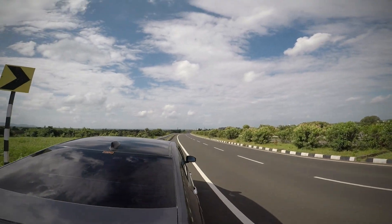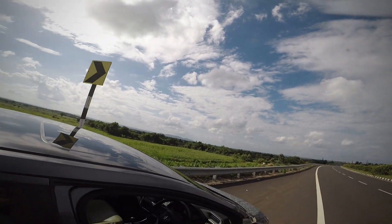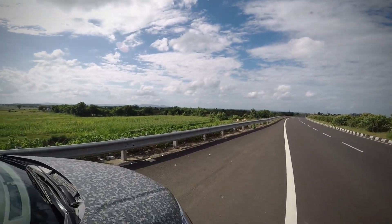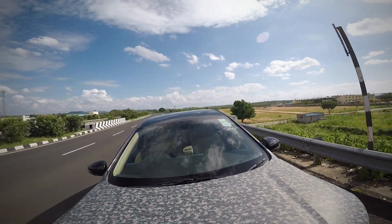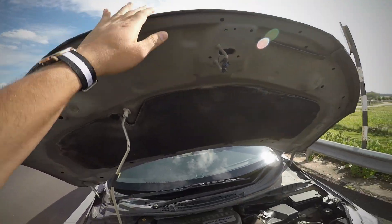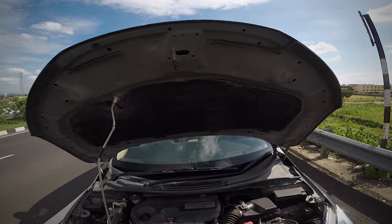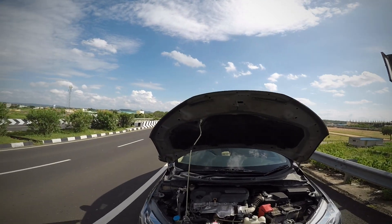This is the top-of-the-line trim. I'll show you what is inside the hood — this is the engine bay. This is a 1.5-liter iDTEC engine. It has 100 ps of power and it runs on low friction technology, which gives good fuel efficiency.